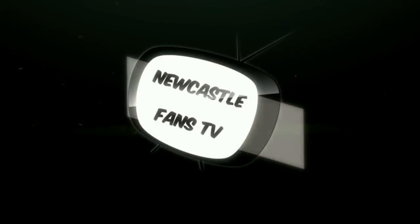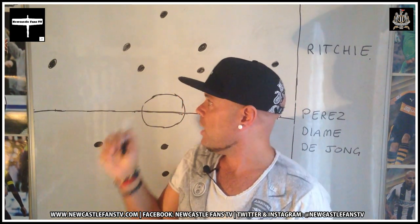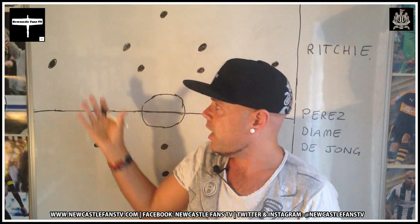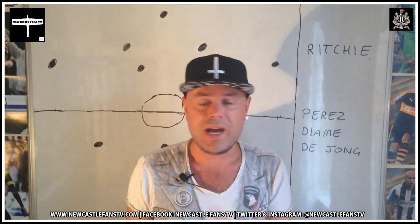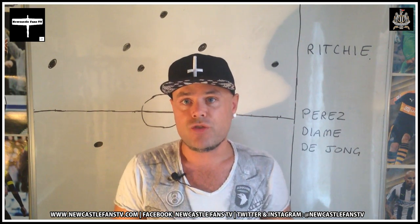Hi, I'm Bob Monker and you're watching Newcastle Fans TV. Welcome back to the series where we're looking at everybody's positions on the whiteboard, running through what we think of each individual position player-wise.